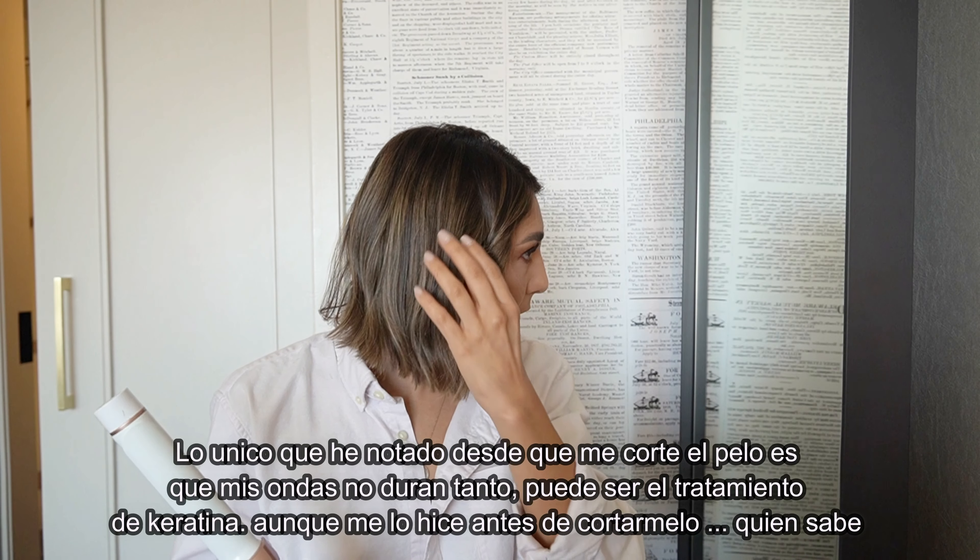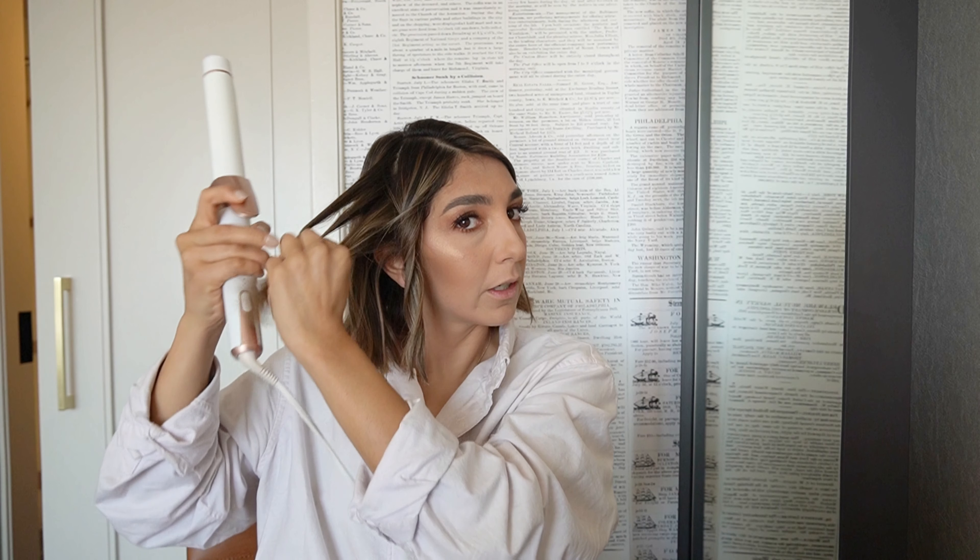I changed my part because I want to lift one side so I can wear big earrings.